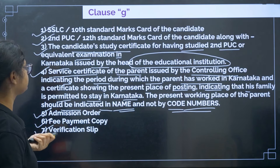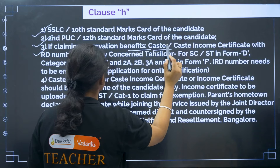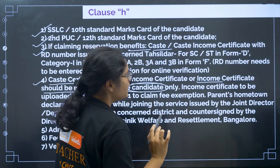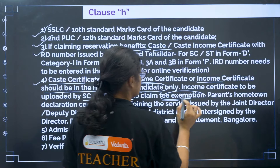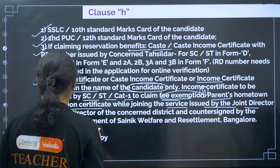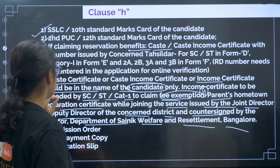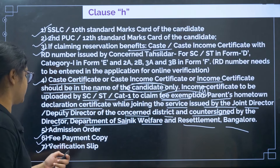For Clause H: 10th certificate, 12th certificate, and if claiming caste reservation, a caste certificate — or caste-income certificate or income certificate — must be in the name of the candidate only. Income certificate to be uploaded by SC/ST or Category 1 to claim fee exemption. Fourth, parent's hometown declaration certificate while joining the service, issued by the Joint Director or Deputy Director of the concerned district, countersigned by the Director, Department of Sainik Welfare and Resettlement, Bangalore. Then admission order, fee payment copy, and verification slip.